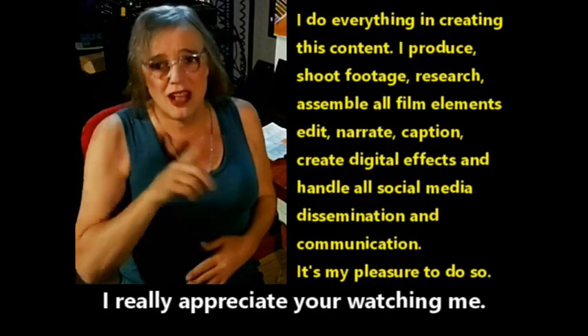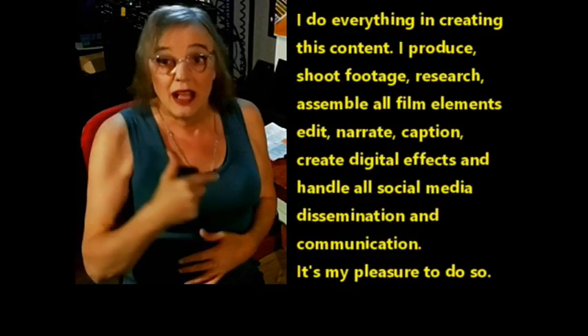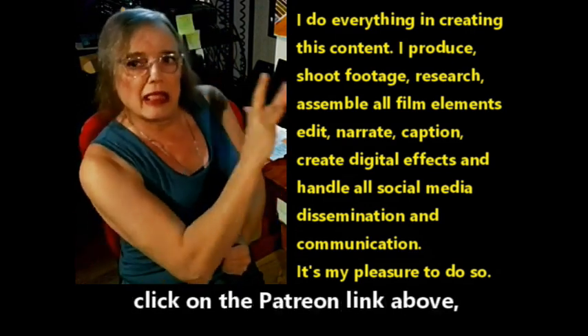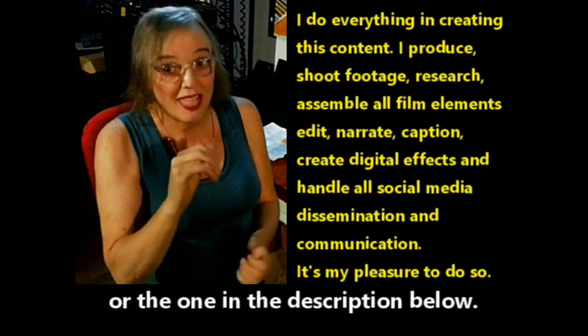I really appreciate you watching. If you'd like to support me, click on the Patreon link above or the one in the description below.